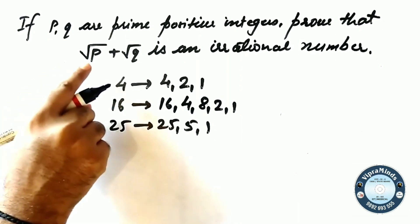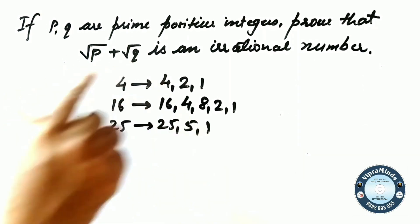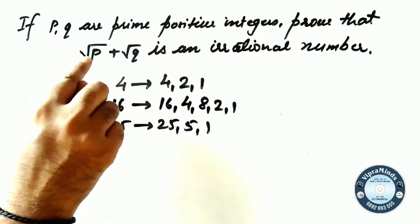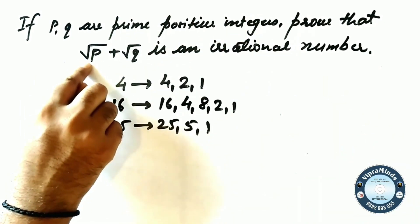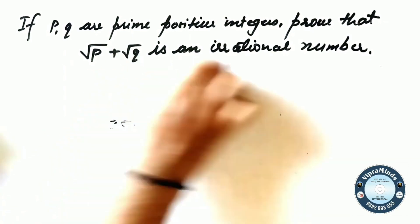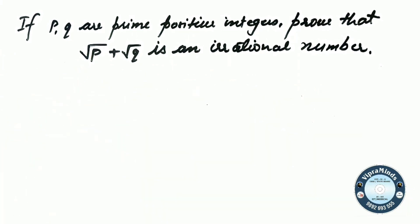Since prime numbers are not perfect square values, when we put them under a root sign they will not be perfect square roots. For example, root 5 — since 5 is prime, it is a non-perfect square root. The same goes for root 2, root 3, root 5, root 7, root 11 — all of which are prime numbers. So if P and Q are prime positive integers, root P and root Q are both non-perfect square roots.